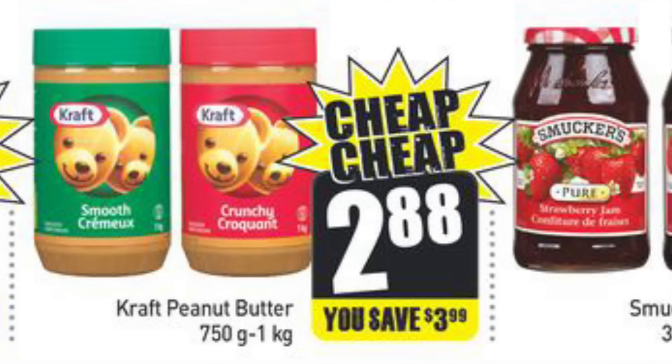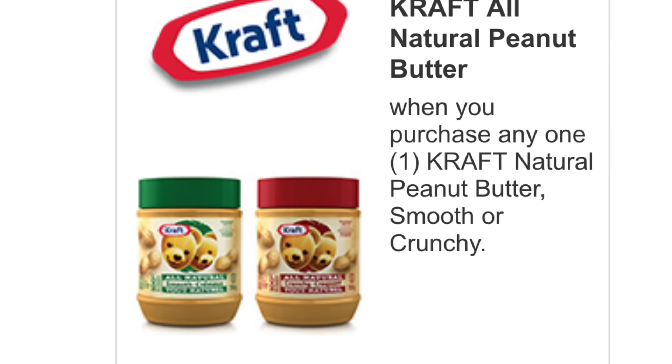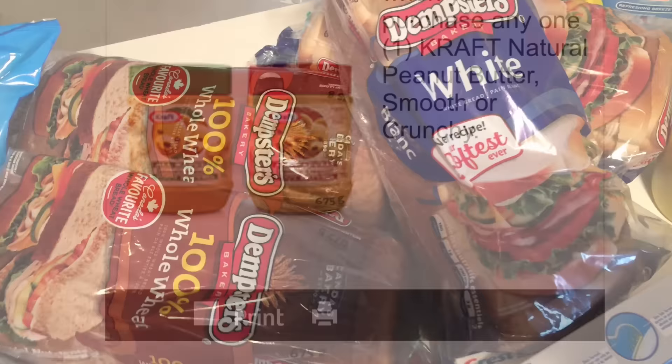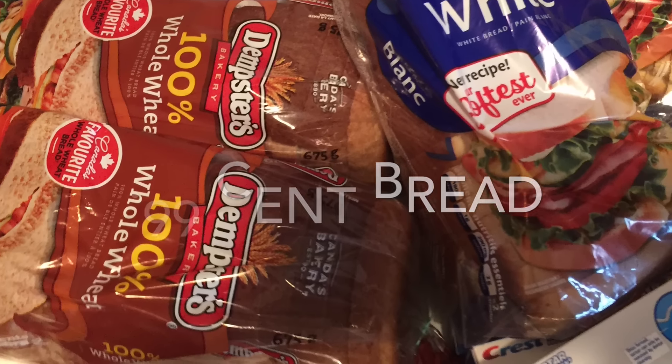This is the larger 750 gram jar, and it's on sale at Freshco for $2.88. But then I used this 75 cent coupon printable right from the Kraft website. The Dempster's breads were 99 cents each — they're on sale this